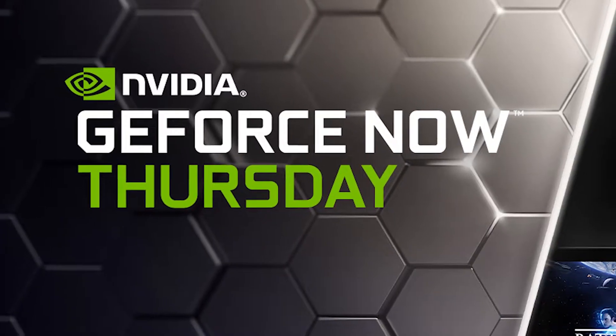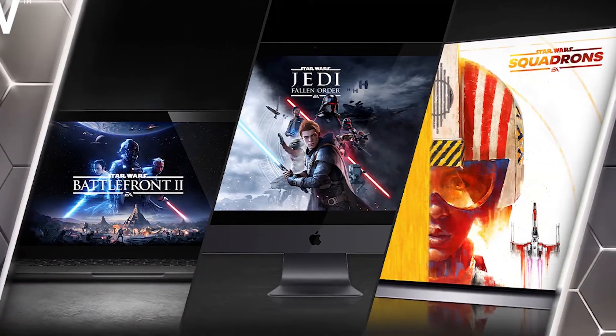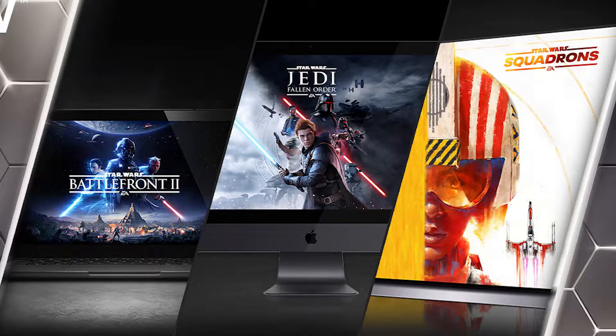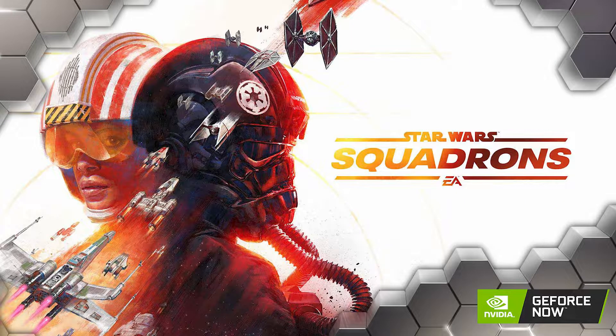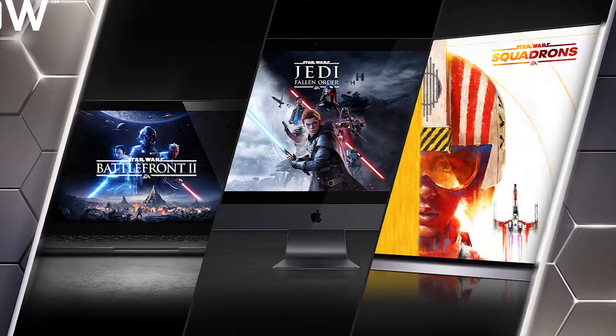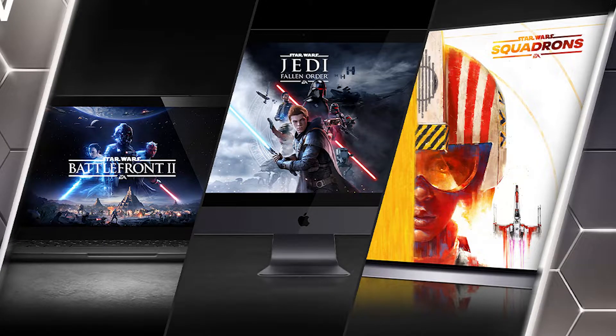Happy belated May the 4th be with you day! It is May the 5th, but GeForce Now is celebrating the release of three EA Star Wars games: Battlefront 2, Jedi Fallen Order, and Star Wars Squadrons. We'll be covering all three of these on the RTX 3080 tier soon. These games get released along with 10 others today, more on that later.